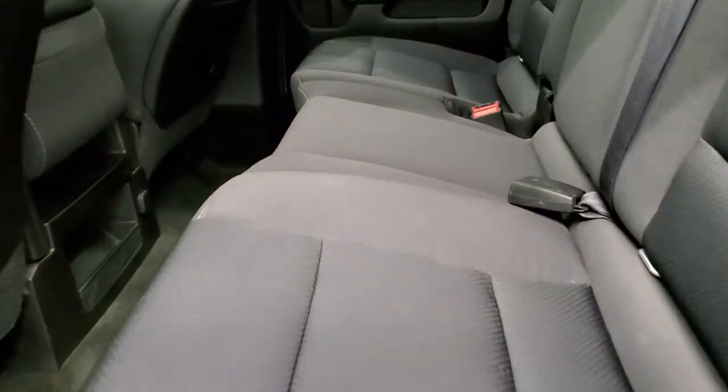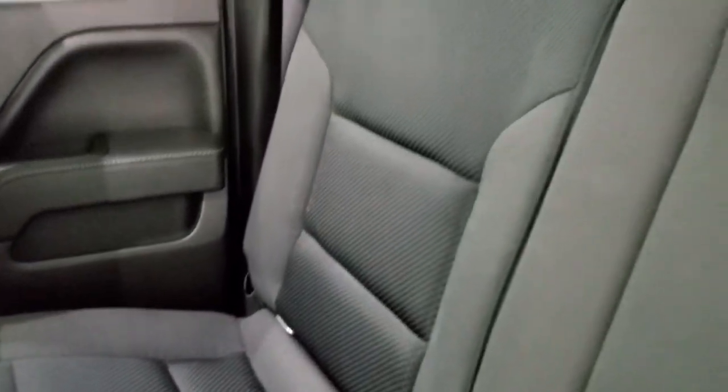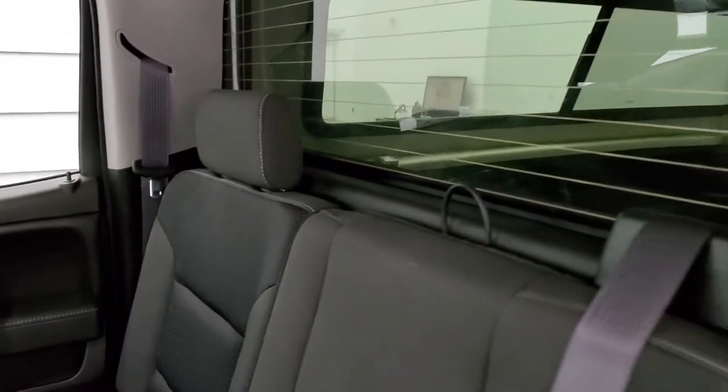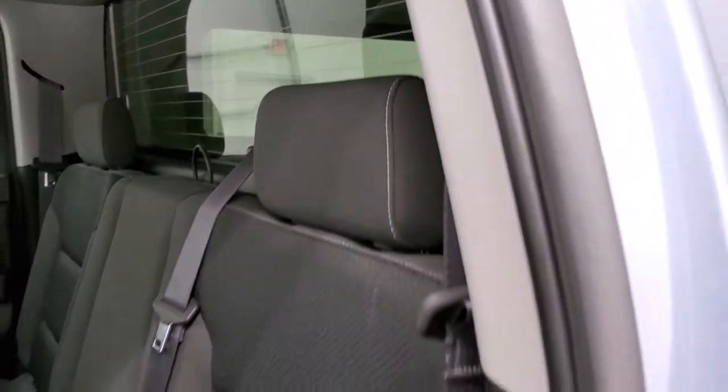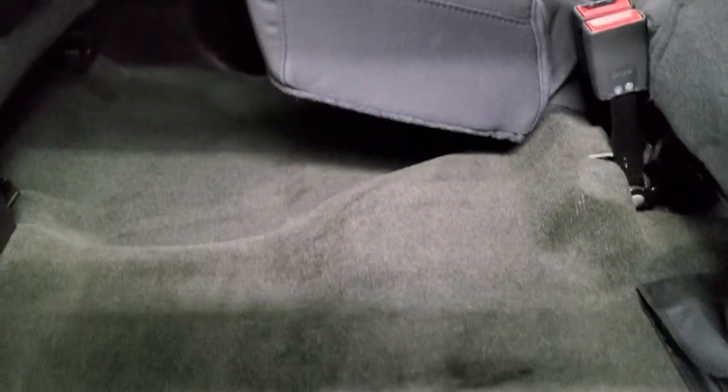Back seats are just as clean as the front seats — no rips, no tears back here. It does have the LATCH child safety system for any child car seats you may have. Fixed glass rear window with the built-in rear defrost. Seats are in great shape, they fold up for extra storage, and the carpeting is like new back here.